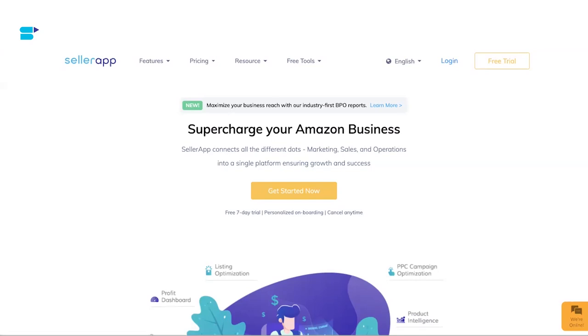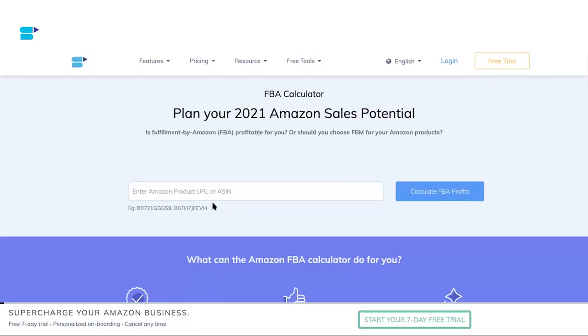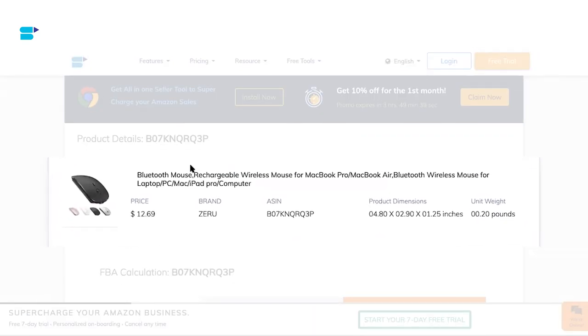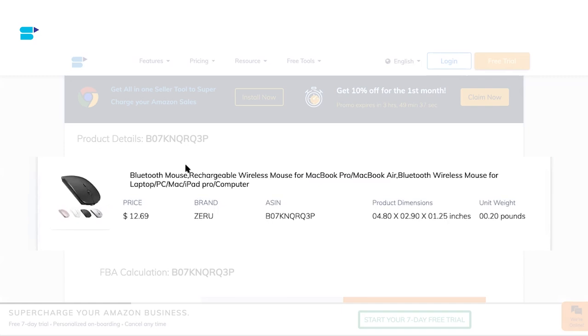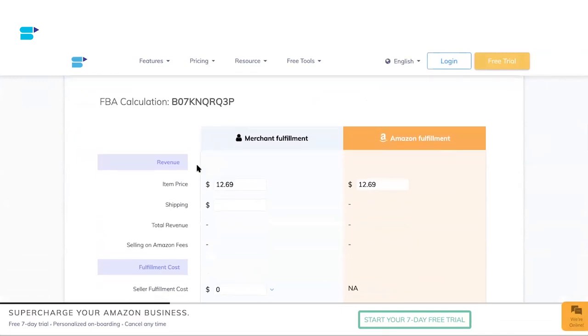Let me show you how it works. First, go to sellerapp.com and click on Free Tools — here you'll find a whole suite of free tools available for Amazon sellers. Click on FBA Calculator. Now copy the ASIN of the product you're selling or want to sell — you can also enter an Amazon product URL. For this video, I'm entering the ASIN of a Bluetooth mouse. As you can see, the tool shows you key details about your product: price, brand, ASIN, product dimensions, and unit weight. Then scroll down to the FBA Calculation section.